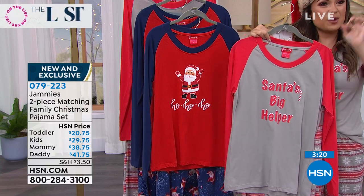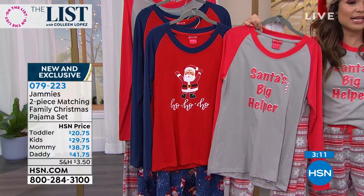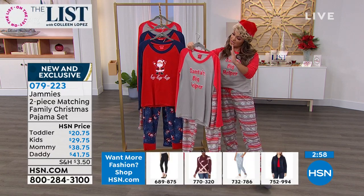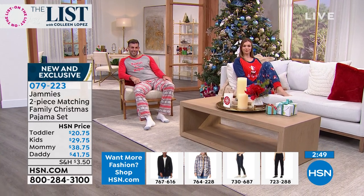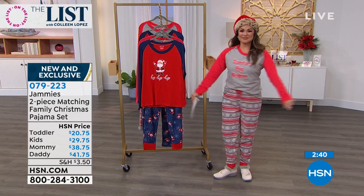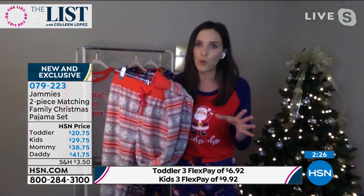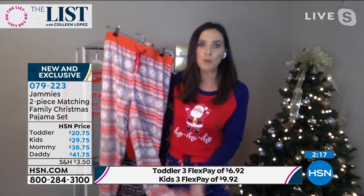I'm in a medium because that's all we had — I'd normally be a small — but with jammies you can go up and it's fine. They're meant to be comfy and loose. The women's inseam is 29 inches, top is 26.5 inches. The men's pant inseam is 31 inches, top is 29.5 inches — true men's sizing. If you want to go up a size, you can. With jammies you have a little more leeway — they're meant to be relaxed. You slip them on, look great, make some memories.